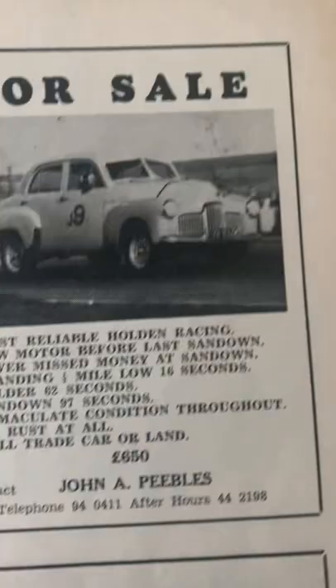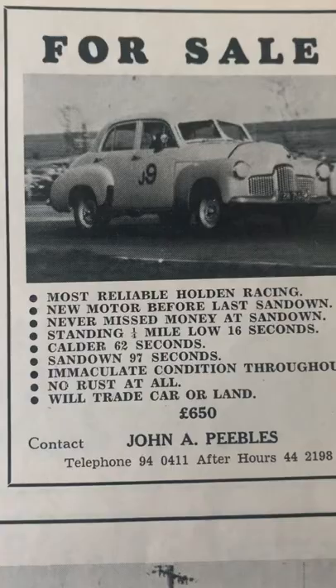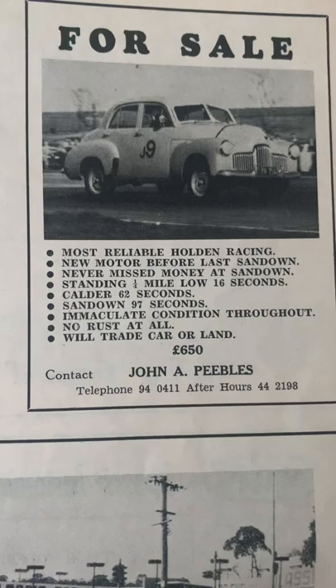Pretty quick standing quarter mile from the old grey motor, albeit all hotted up obviously. Low 16s — a lot of dirty thongs would be struggling to do that standard. Not bad from a three-in-the-tree; they probably put Riley gearboxes in them sometimes, Jags if you could find one and you could afford one.